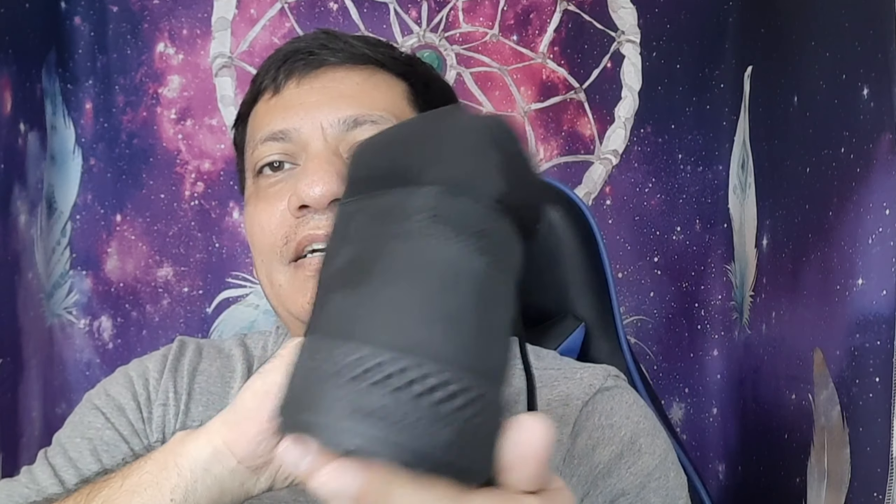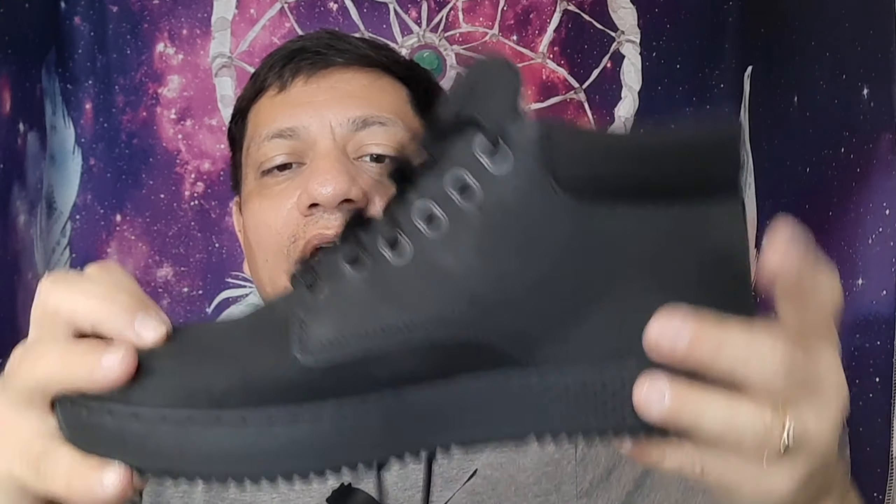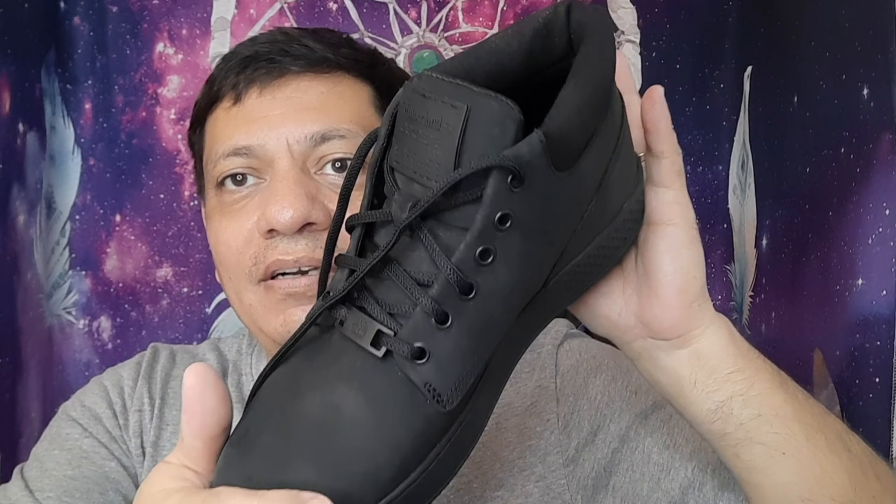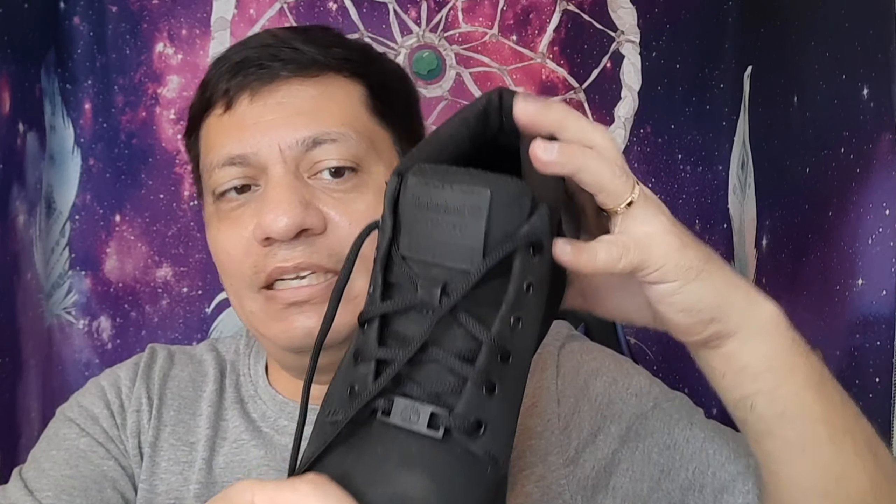At work I have to wear all black, so these are perfect. Check them out — 60-dollar Timberlands, leather, and they're comfortable. When I'm standing for long periods or doing a lot of walking, you can't go wrong. They're soft on the sides too. A lot of people who do construction work know that the ankle area can make or break you. My dad actually used to cut that part off his boots because they were uncomfortable — but when I tried these on, that area is awesome.